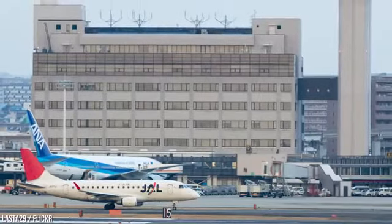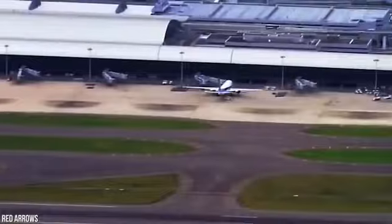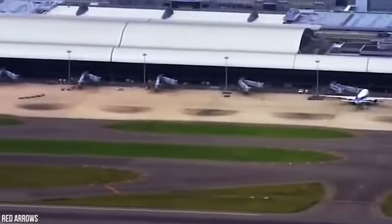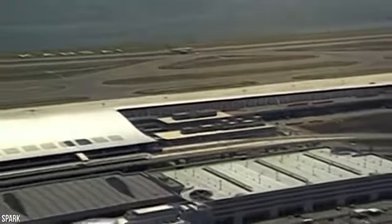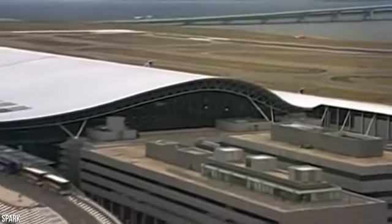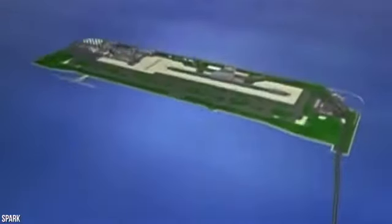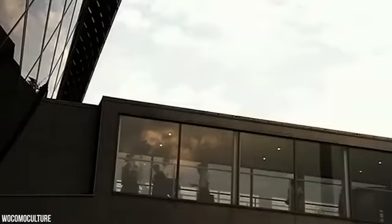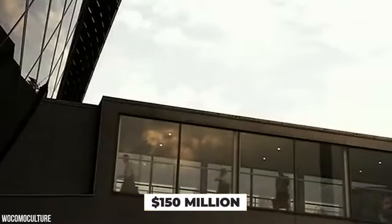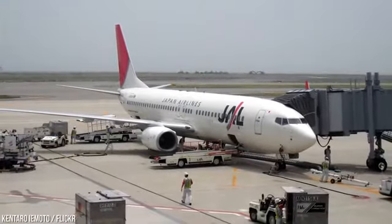Engineers expected the islands to evenly settle over 50 years and stabilize at 13 feet above sea level, which is the minimum elevation required to prevent serious flooding. By the year 2000, parts of Kansai Airport's first island had already sunk to just 13 feet above sea level, far sooner than engineers expected. Engineers have since adjusted their calculations and now predict the airport will sink 13 more feet and reach sea level by 2056. So far, more than $150 million has been spent to strengthen and raise the seawall around the airport to prevent this from happening.